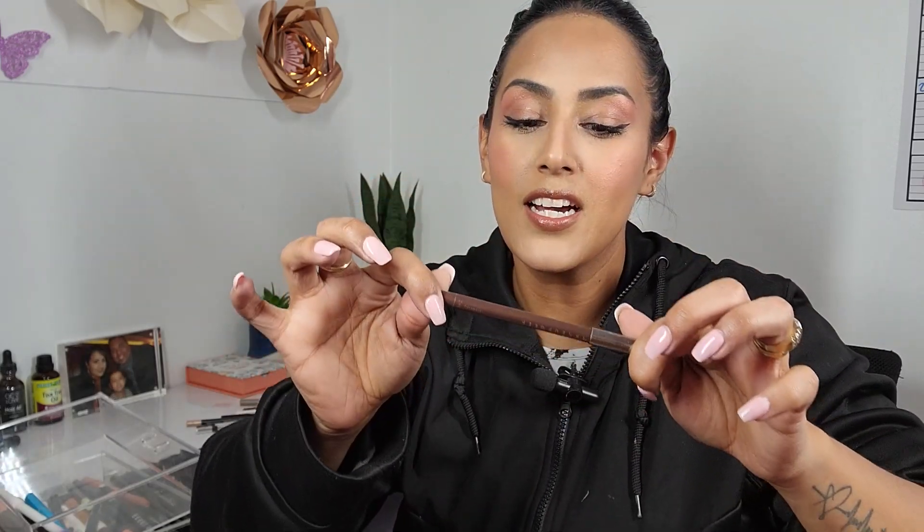I have the Marc Jacobs in like a bronzy shade — nothing is happening, bye-bye. This is a Dose of Colors, I feel like I got this in a beauty box, it's green, it still works, I think it's been about a year — let's get rid of her. Makeup Geek Full Spectrum in Espresso — guys, Makeup Geek is no longer a thing. I've had this maybe four years, but look how creamy she is. I'm gonna keep her for nostalgic purposes.